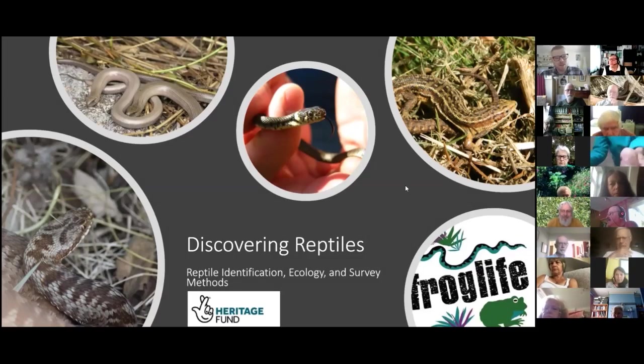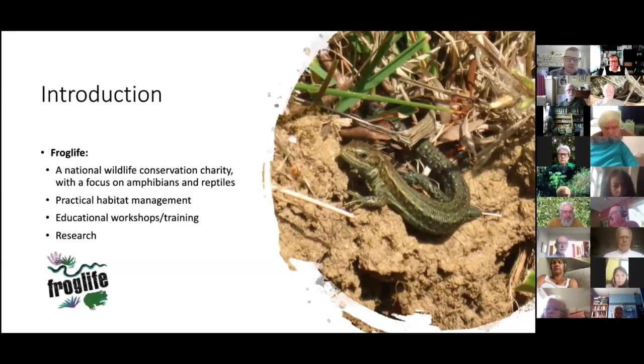I work for Froglife — we're a national wildlife conservation charity with a real focus on amphibians and reptiles. We do this in three ways: practical habitat management, educational workshops and training, and a small amount of research. We've been doing research on toads, how they migrate to their breeding ponds, and the effect of roads on their populations.